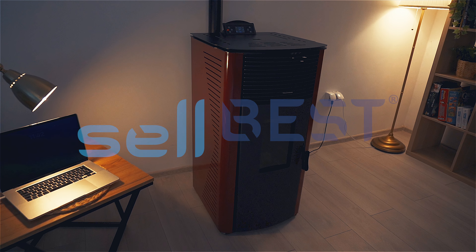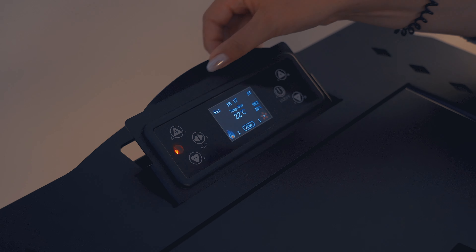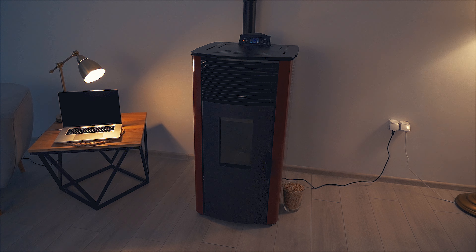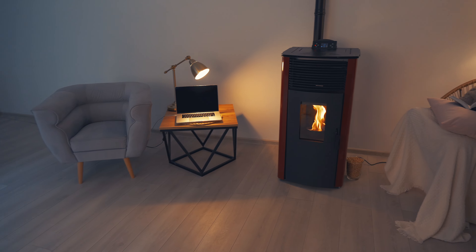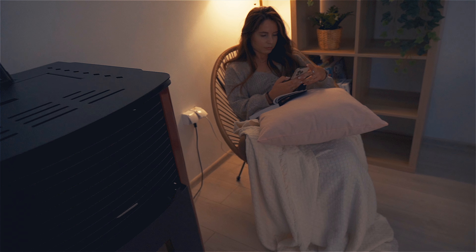Quiet whispers through the air, gentle breeze without a care. Windows fog with winter's breath — here inside there's life and rest. Warm house,